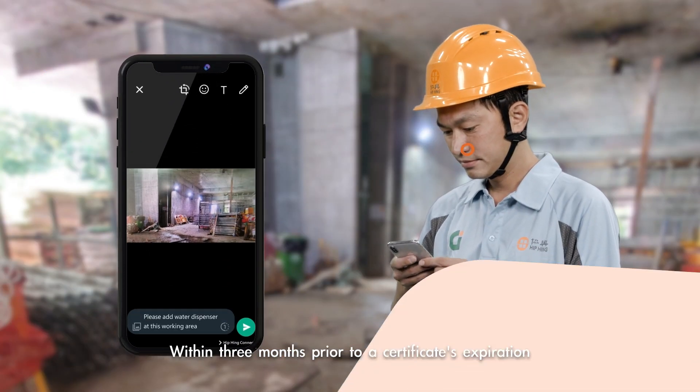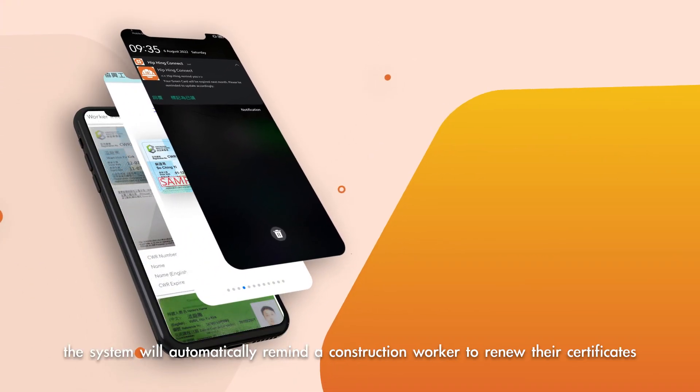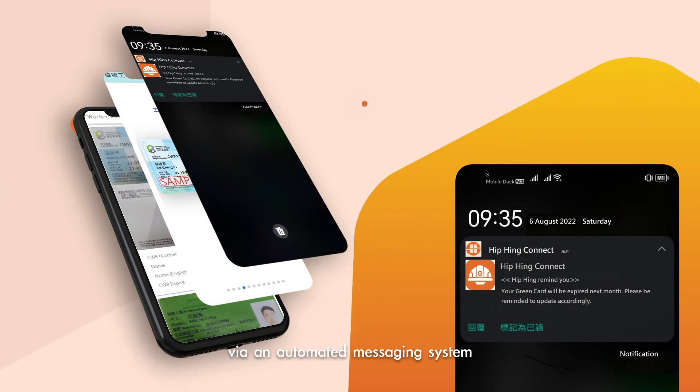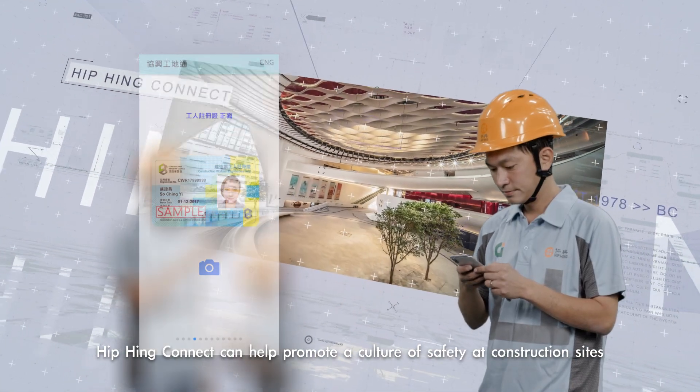Within three months prior to a certificate's expiration, the system will automatically remind a construction worker to renew their certificates via an automated messaging system. Hipping Connect can help promote a culture of safety at construction sites.